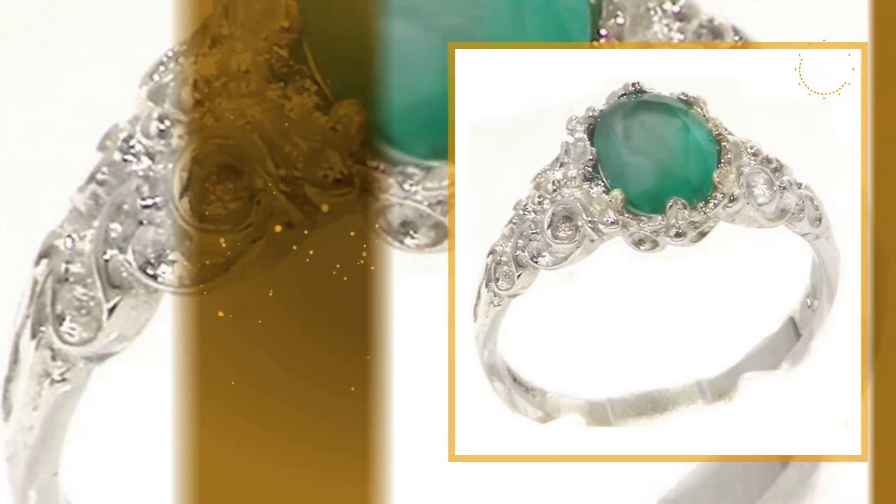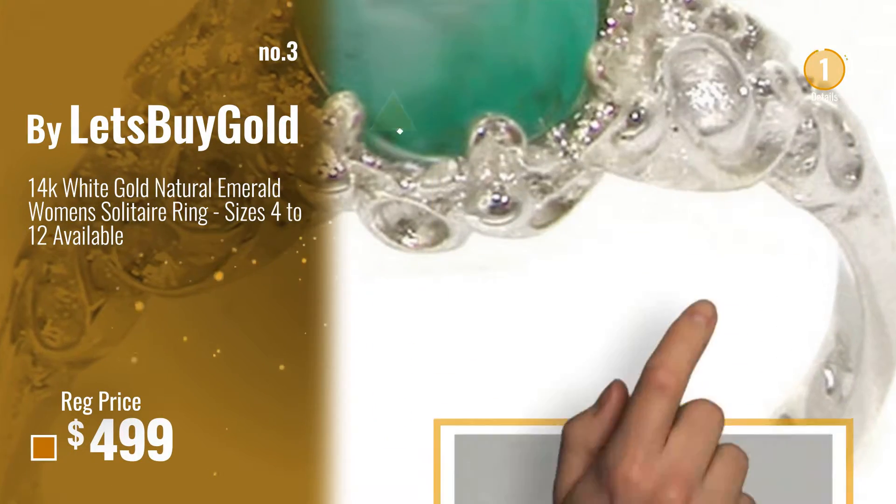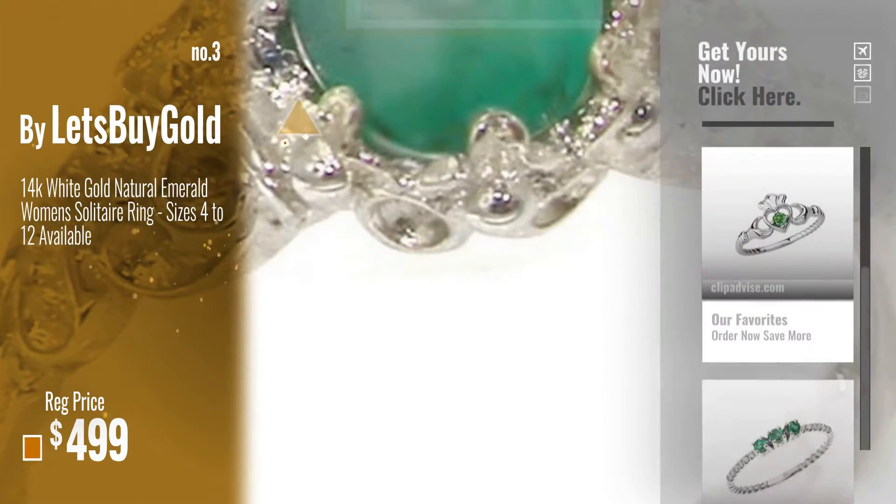Number 3, Buy Let's Buy Gold. For more info about these great emerald rings, click this banner below.